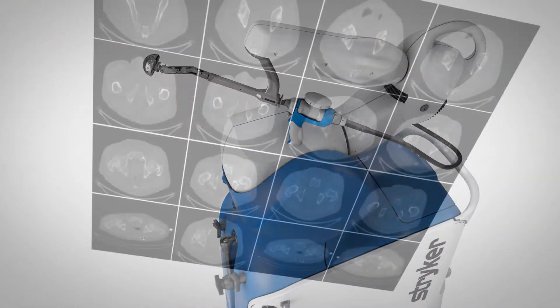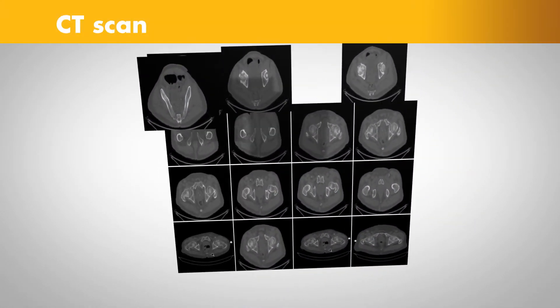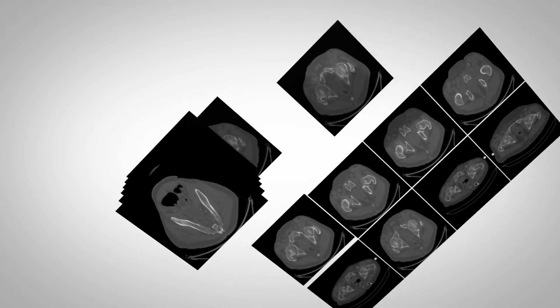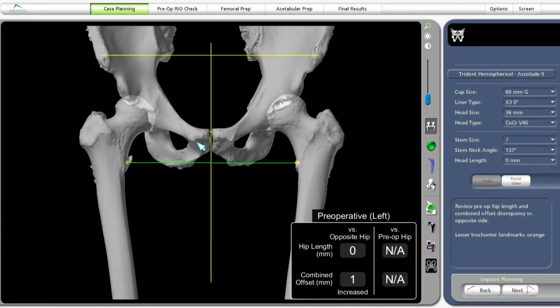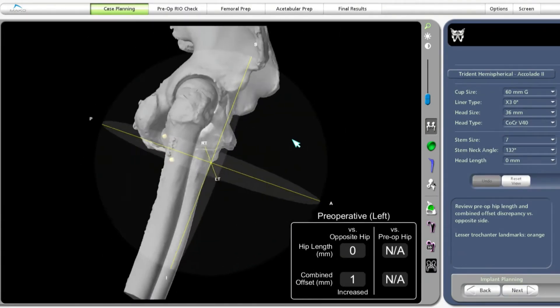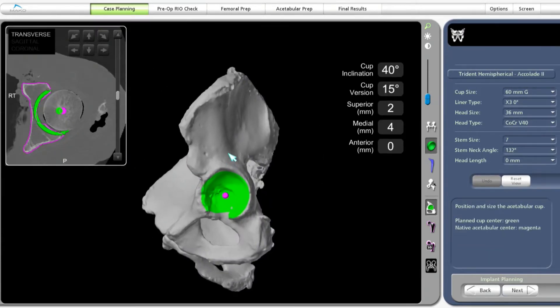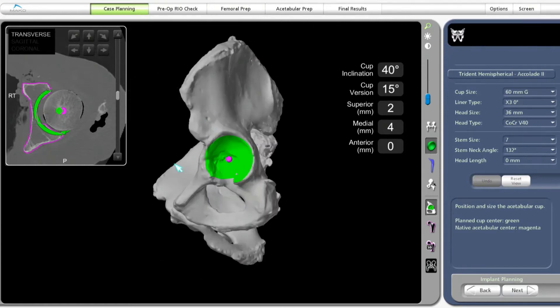Here's how it works. It begins with a CAT scan, or CT scan, of the hip joint. A CT scan is a series of x-rays taken at different angles that can help surgeons see things they can't typically see with an x-ray alone. The CT scan data is used to generate a 3D virtual model of the patient's unique anatomy.